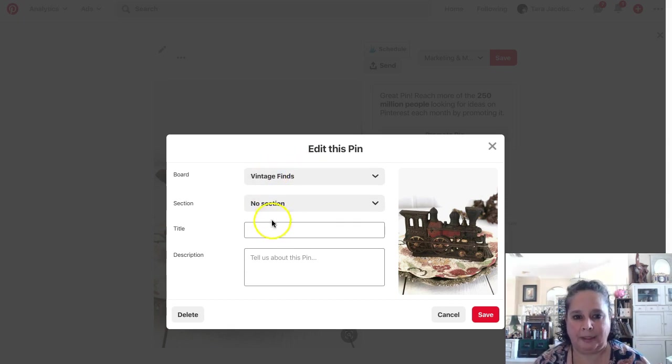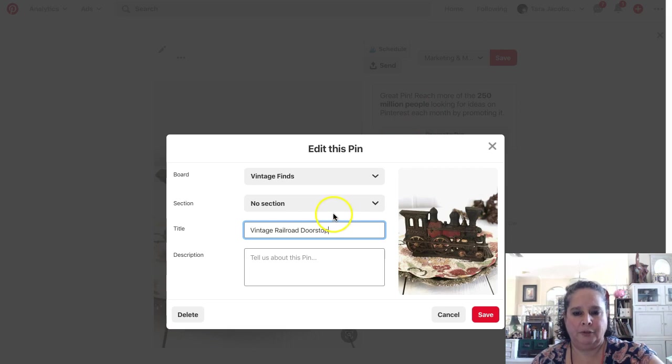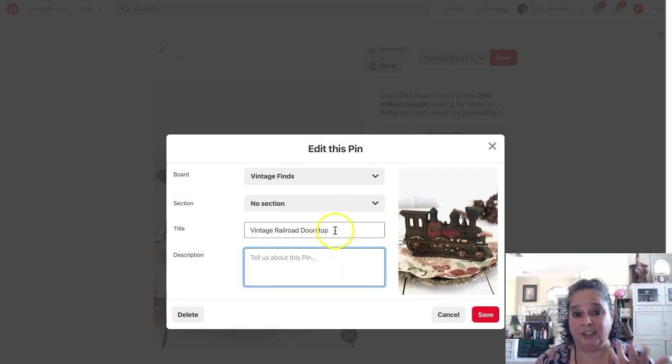There are no sections on my vintage finds board — that would be a section in Pinterest. Now I want to come here and name this 'vintage railroad doorstop,' right? Vintage railroad doorstop, because that's functionally what it is.